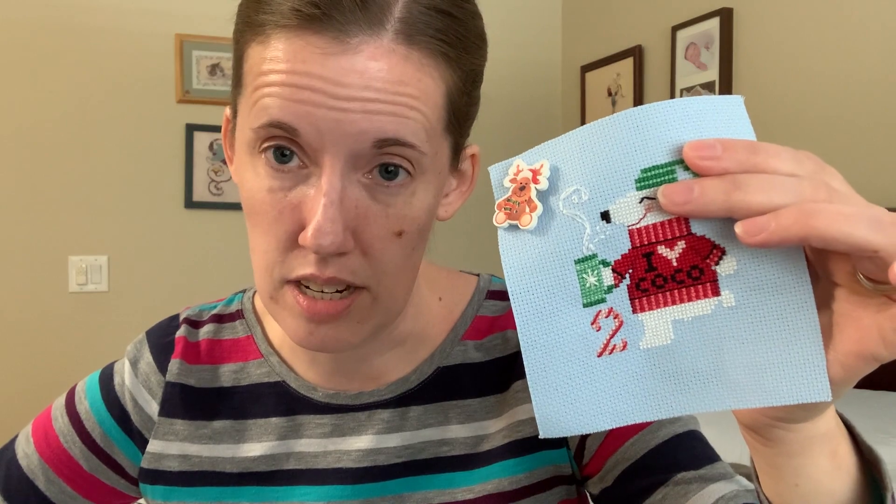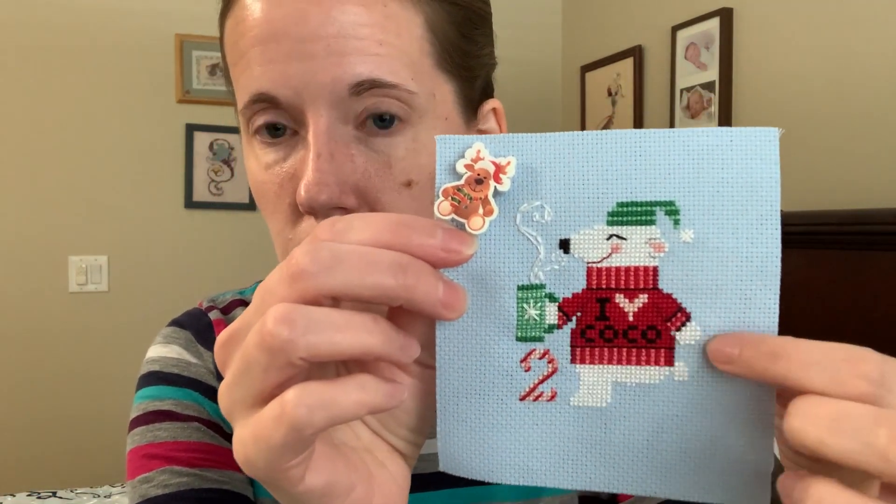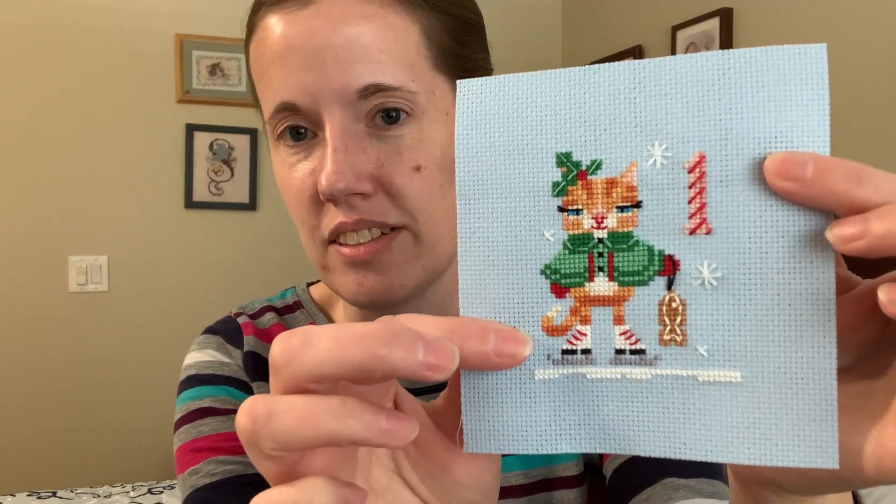I've already got Katie Kitty finished, and Peter Polar Bear is very close to done. I just have his other foot, the snow on the ground, and a little bit of backstitching on his toes and fingers. Everything else I had already finished before this week.